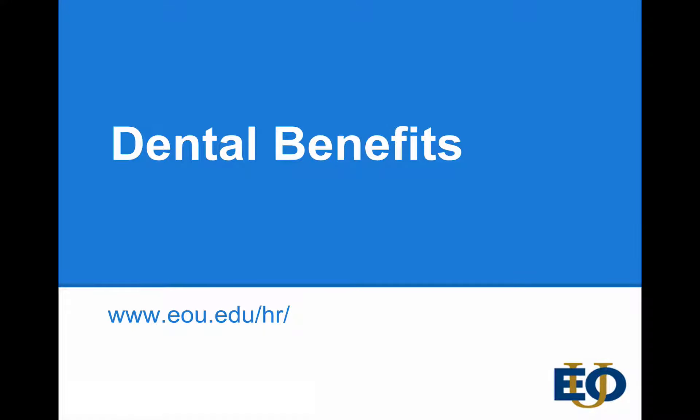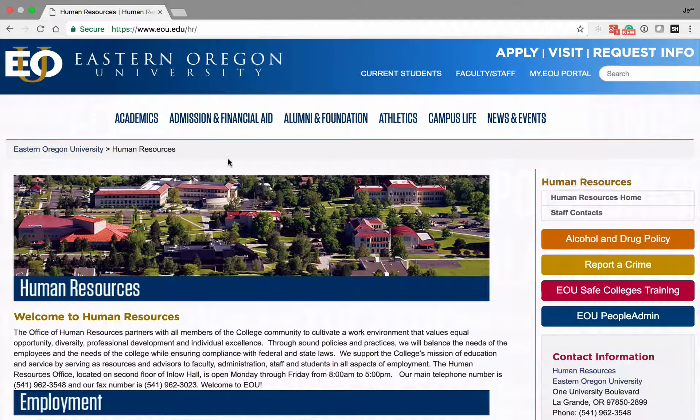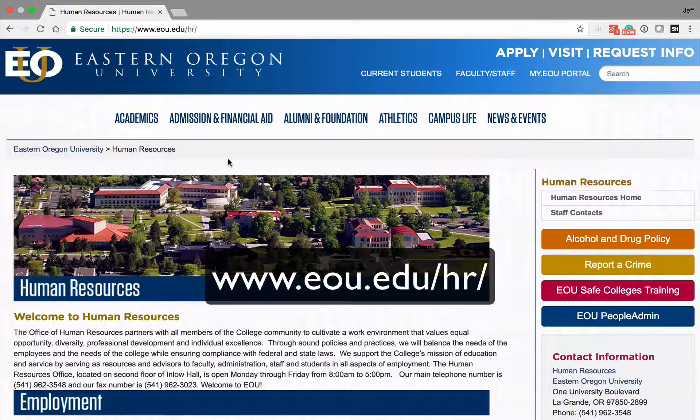Hi, this is Jackie with Human Resources, and today we're going to cover your dental benefits. We're going to start out on the Human Resource page, www.eou.edu/HR.